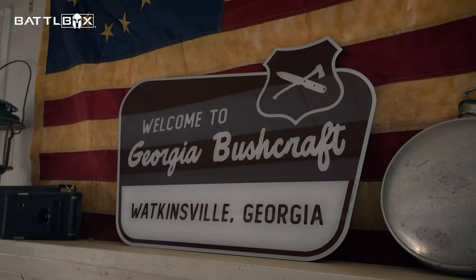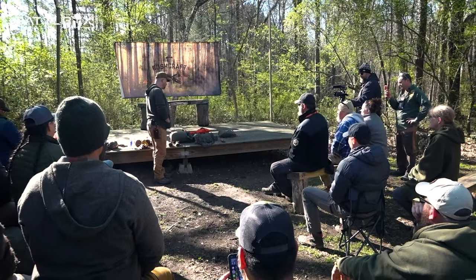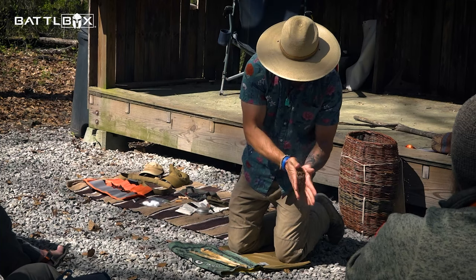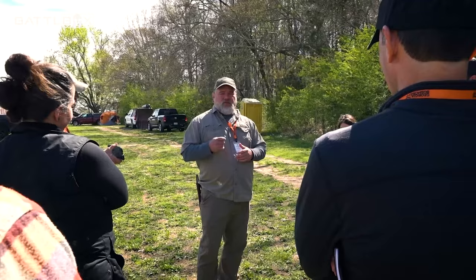What's up Internet? Current1776 here having a little fun this weekend with Georgia Bushcraft. I'm up here in Watkinsville, Georgia at their awesome property with a bunch of really cool people in the bushcraft community. A lot of people that have been on television, a lot of people that teach survival courses all over the world, and it's a really cool time. Looking forward to it.